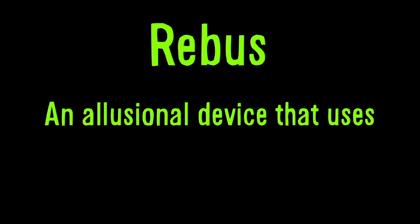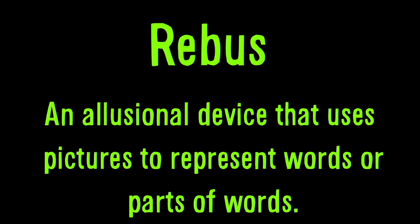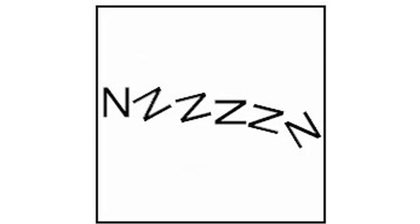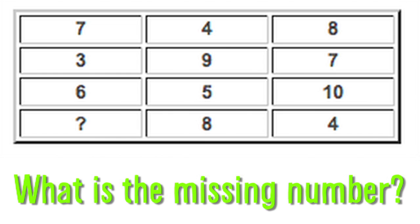5 Riddles. A rebus is an illusional device that uses pictures to represent words or parts of words. For example, this image represents 'split lip.' Here are three rebus pictograms. Here's a visual puzzle — each row in this table follows the same pattern of numbers. What is the missing number?